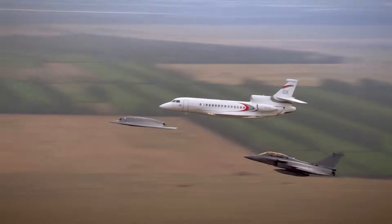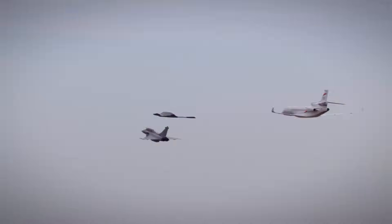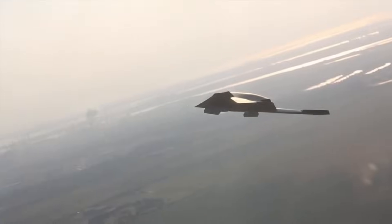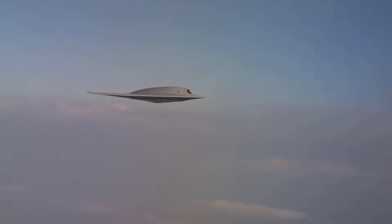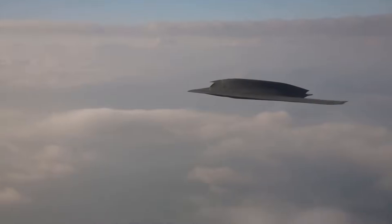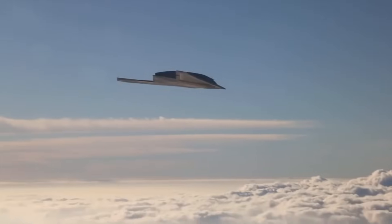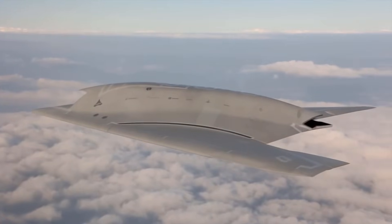The Neuron has undergone a series of flight tests since its first flight in 2012, including tests to evaluate its stealth capabilities and its ability to operate in a networked environment with other unmanned and manned aircraft. The Neuron is also intended to serve as a testbed for the development of future UCAV technologies, aiming to demonstrate key technologies such as stealth, autonomous flight, and the integration of weapons and sensors. The Neuron project brings together expertise from across Europe and will help shape the development of future defense programs.